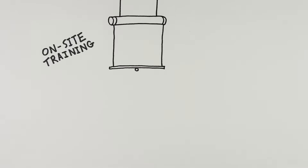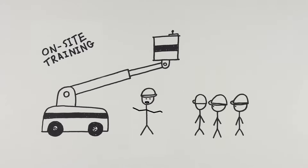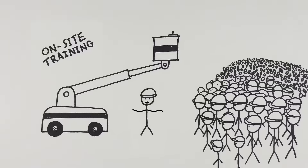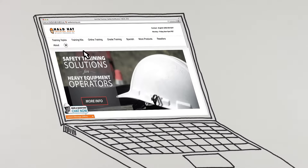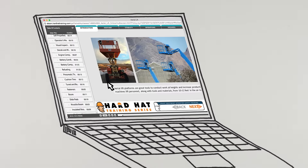Our on-site classes include classroom instruction and both written and practical exams. You pay one daily fee to train as many people as possible. In the menu, click on Training Topics to learn more about each option and see sample training materials.